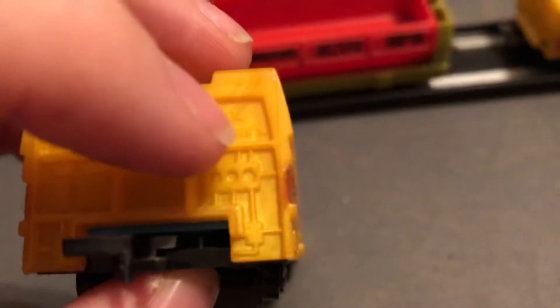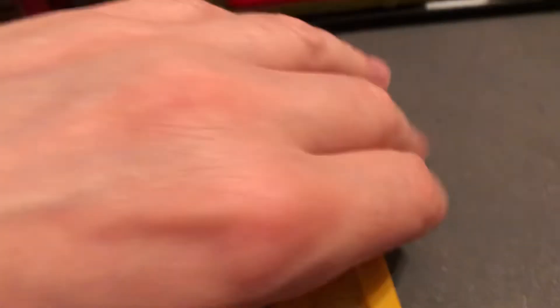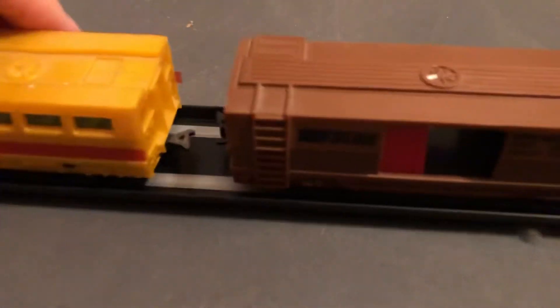And there it is — Tail Wagon. So they got fun names for them. Let's see if I can click them together. They were always hard to click together. There we go, that one's clicked. Let's see if we can get this one. There we go. Get that clicked.